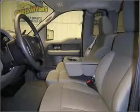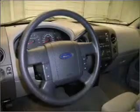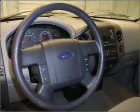It comes with a CD player, 4 speakers, and gives you peace of mind with its safety features, including 4-wheel ABS brakes, passenger airbag, front ventilated disc brakes, and more.